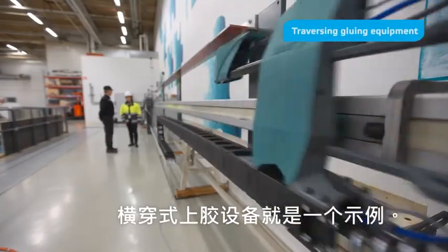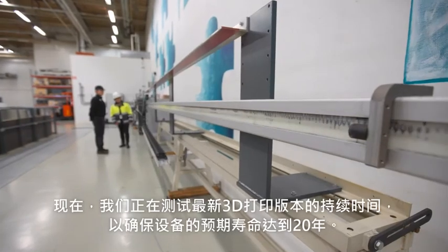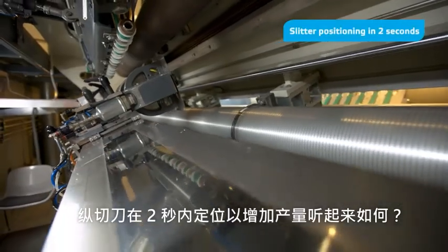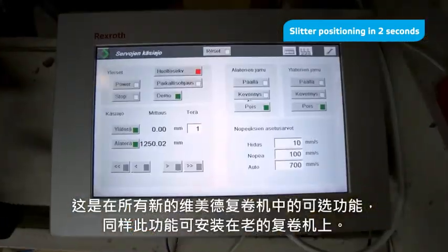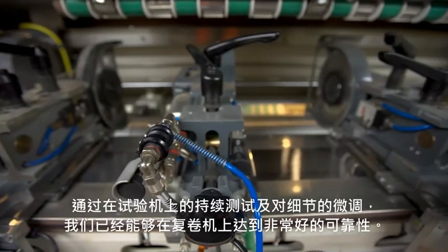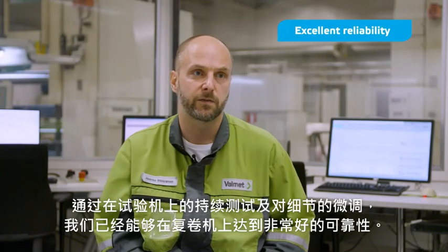Today our two pilot winders are used as a platform for developing new innovations. One example is the traversing gluing equipment. Right now we are duration-testing the latest 3D-printed version to make sure that we will reach the expected lifetime of 20 years. And how about slitter positioning in two seconds to increase capacity? It's an optional feature in all new Valmet winders, and it can be easily installed in old winders as well. By duration testing and fine-tuning the details here at our pilot, we have been able to reach excellent reliability for our winders.